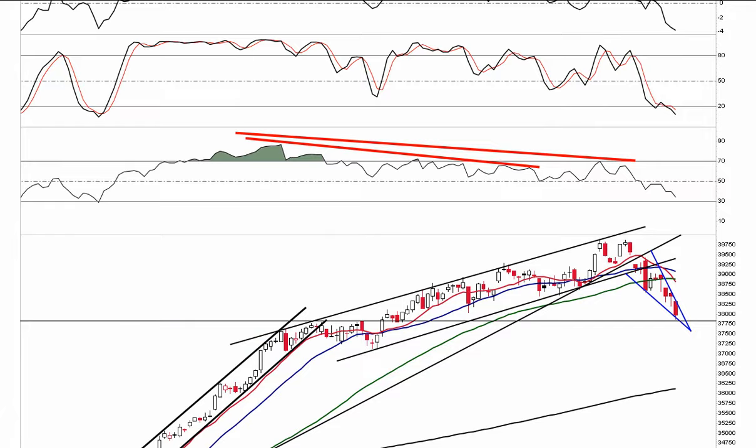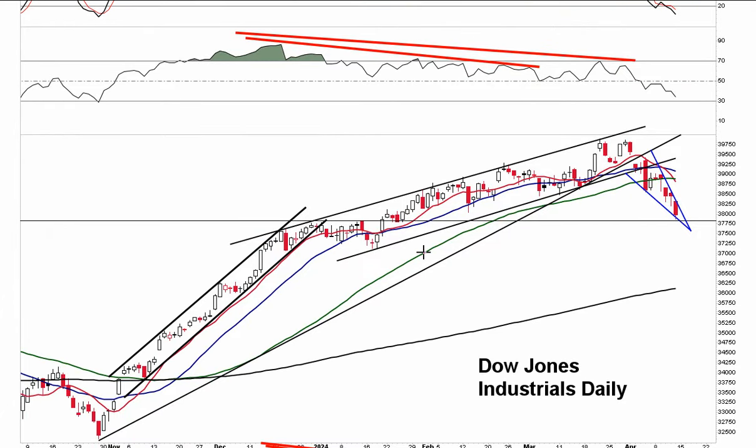The Dow has now become very, very oversold. It's come towards horizontal support, and we've given back all the gains since about the beginning of January — all the way back to mid-January. We broke out of that level and we're right back to it. So the entire move upward on the Dow is now gone.